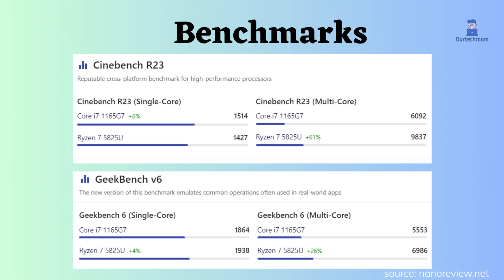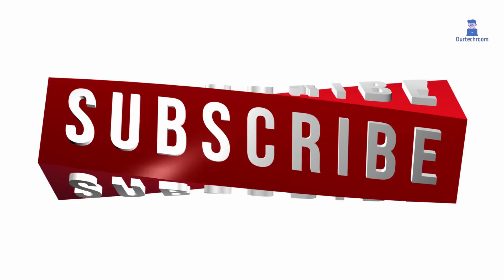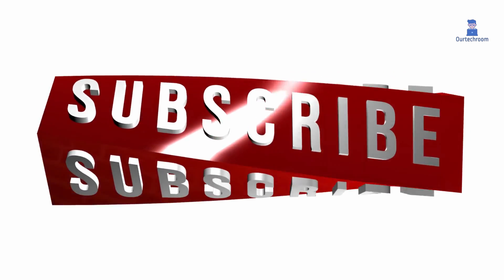Looking at these specifications and benchmarks, you can choose and decide which processor is better. If you like this video, please like, share, and subscribe to the channel.